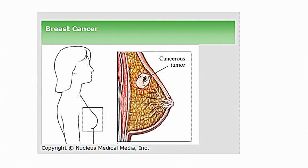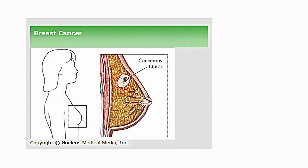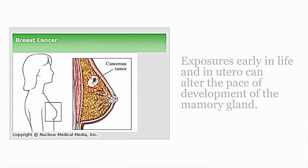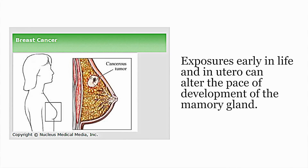Hormone exposure early in life and in utero can alter the pace of development of the mammary gland and change the susceptibility of the tissue to a carcinogenic insult later in life.